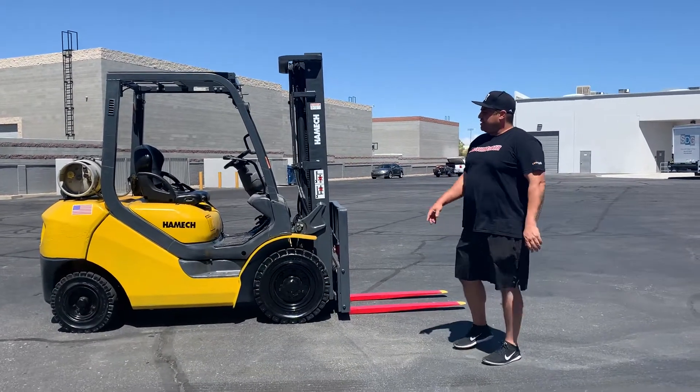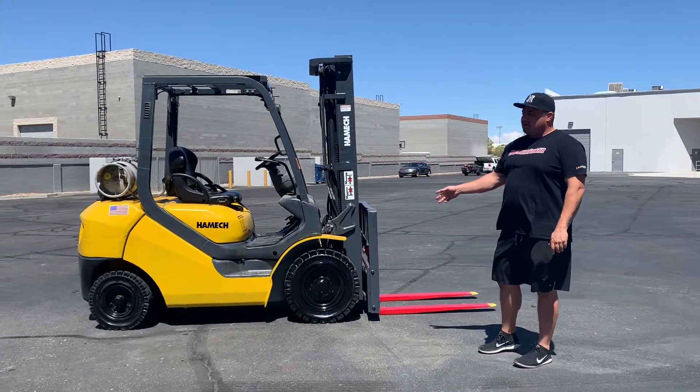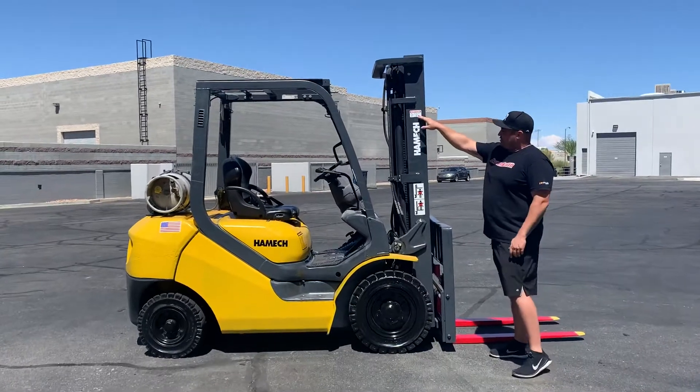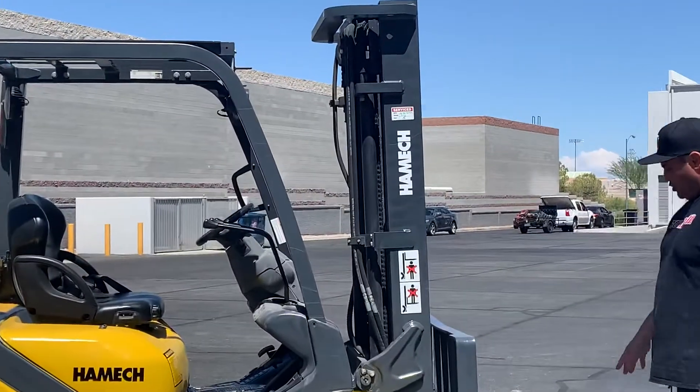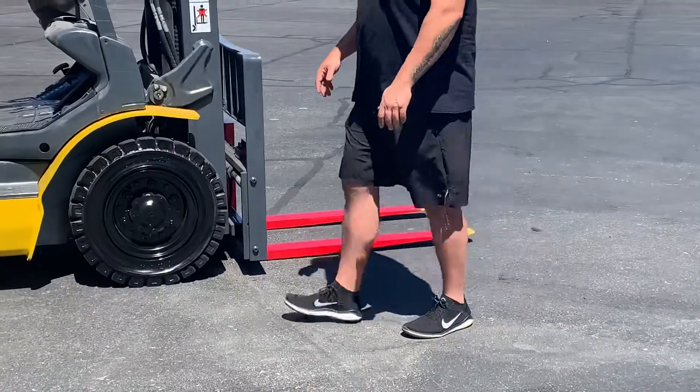Hey, Rocky. Rich's Discount Forklift. This is your 5,000 pound capacity forklift from Lowe's Distribution. I'm one of the most popular sellers. This machine has been serviced here on 6/30/20. It's got the OSHA red and yellow safety tip forks. I'm going to go ahead and give you a test drive and show you what we've got for you.